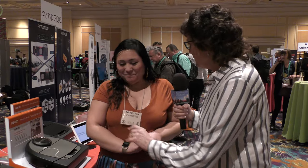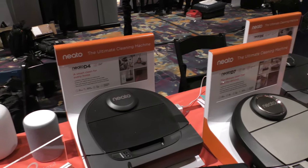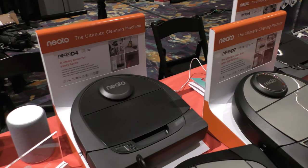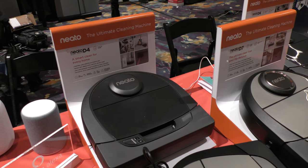So when will this be on the market? This is actually already on the market. We do have a couple of announcements coming out later this year, but the D4, D6, and D7 are all available right now on Best Buy, Amazon, and our website. So what's the difference between D4, D6, and D7? Our D4 is our base model — it essentially allows you to clean your home with our app, basically tell it to start and stop.